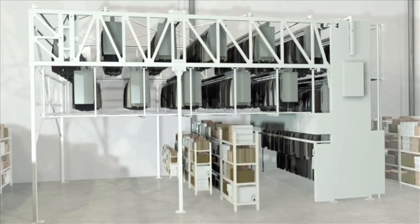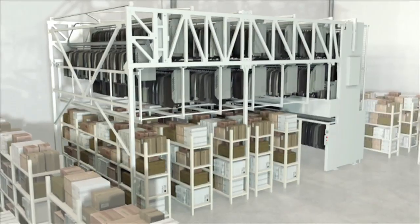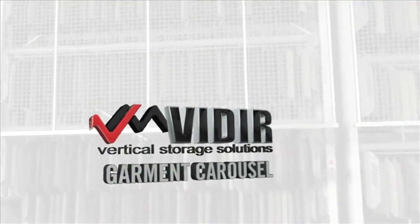This flexibility maximizes your utilization of available space in areas that are otherwise typically unused. Veeder, your vertical storage solution.